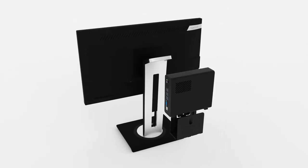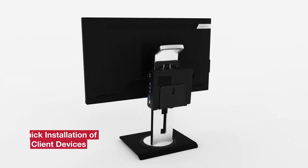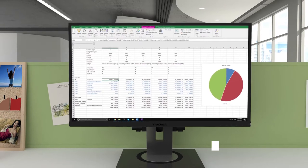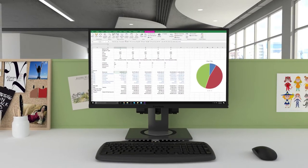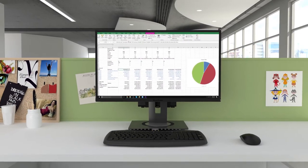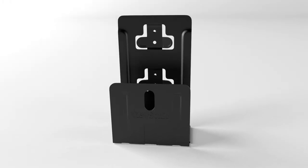The quick-release stand also features a built-in client mount for quick installation of client devices on the back of the monitor if needed. This allows for simple client device deployment and a streamlined desktop without interfering with the ergonomic functionality of the monitor. An optional client mounting kit is also available.